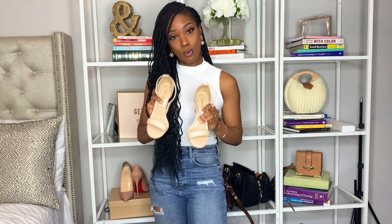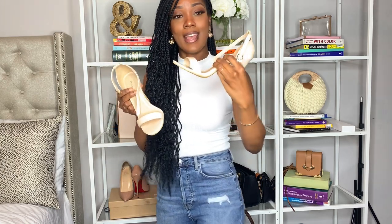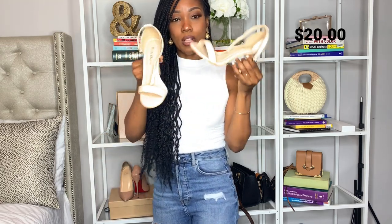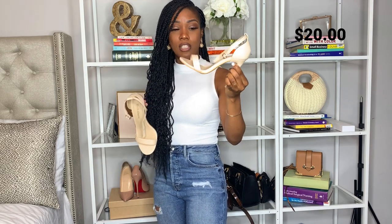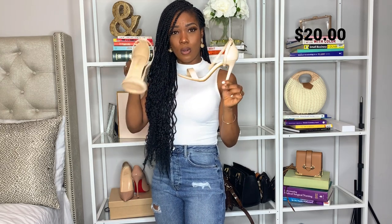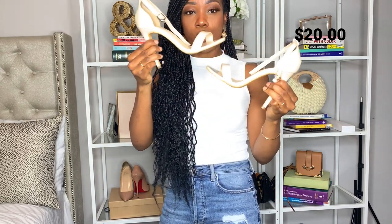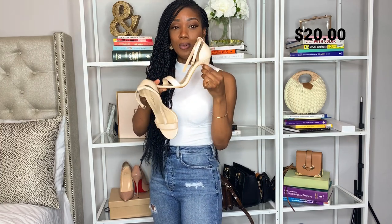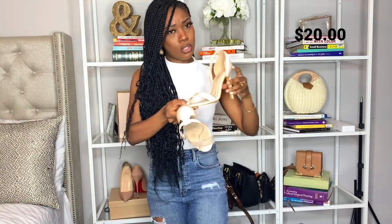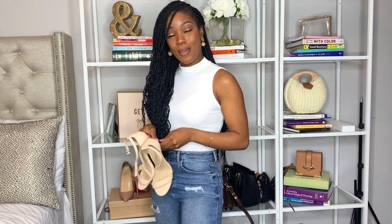I needed a pair of new shoes really quick, so of course I ran to Amazon Prime because they deliver the next day, and I got these sandals. I love them — I wear these with jeans, with skirts, just with a lot of things in my closet because they go with everything. They are super cute and very comfortable. The heels are not that high so it's really easy to walk in them. They're a great pair of sandals.